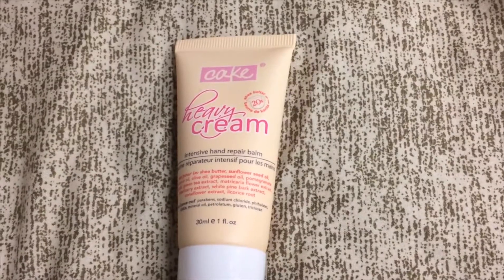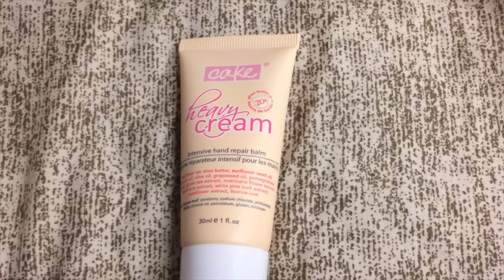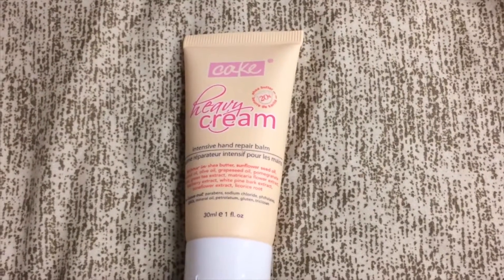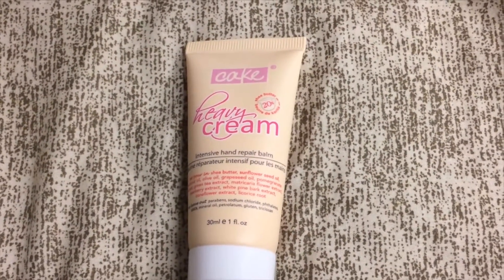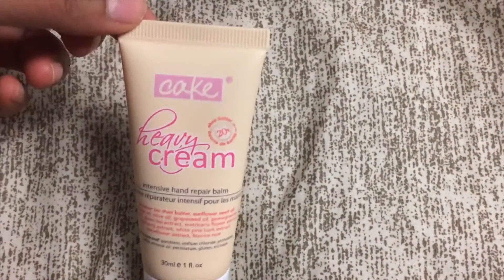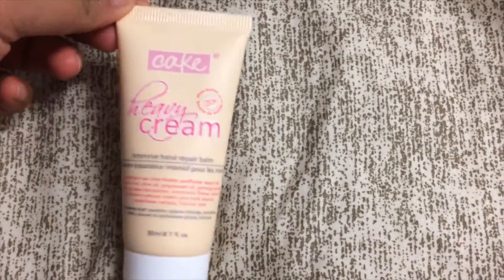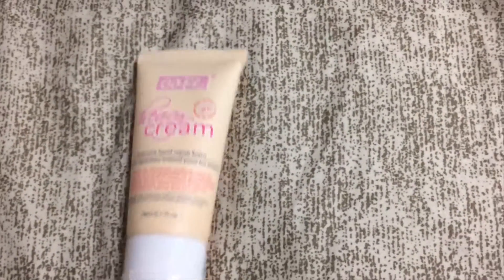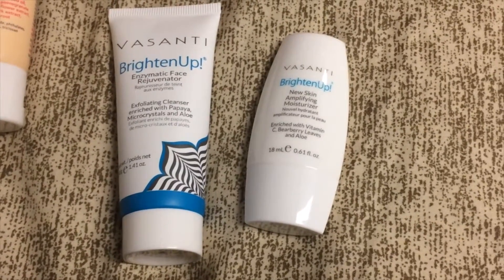The next product is from Cake Beauty — this is the Heavy Cream Sensitive Hand Repair Balm, and I'm actually pretty excited for this because my hands have been really dry in the winter. This is valued at about twelve dollars. I don't see myself purchasing it for twelve dollars, maybe for six, but Cake Beauty does have really good products.